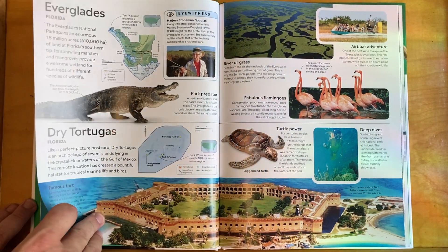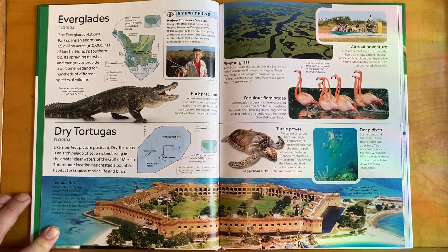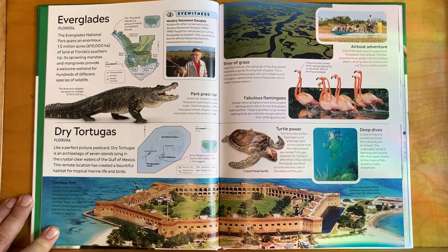Everglades National Park in Florida spans an enormous 1.5 million acres of land at Florida's southern tip. Its sprawling marshes and mangroves provide a welcome wetland for hundreds of different species of wildlife.